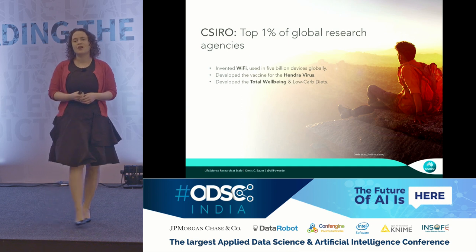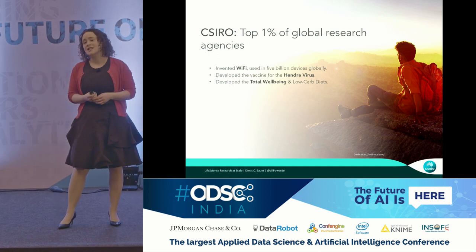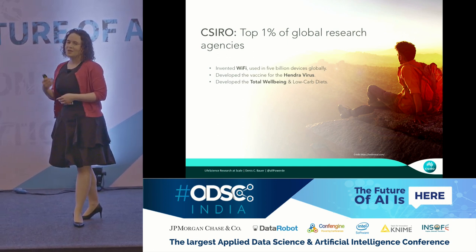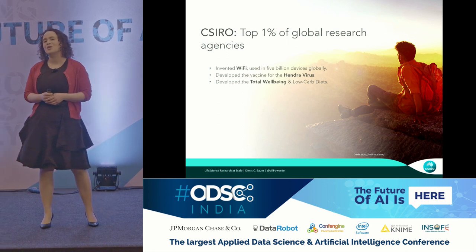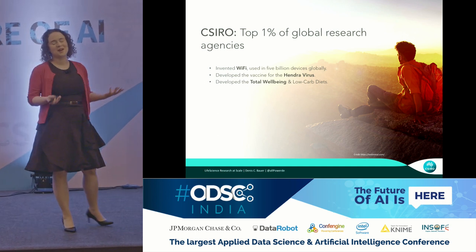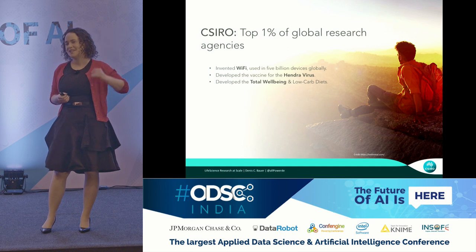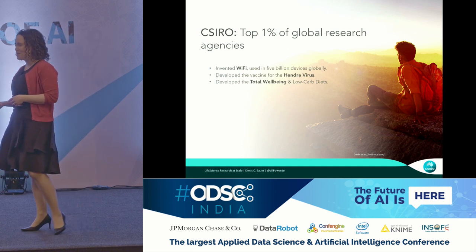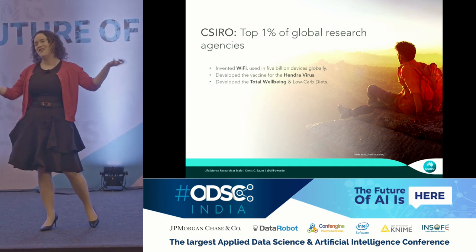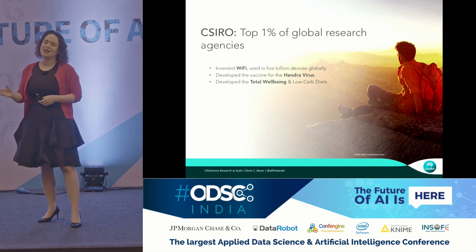Wi-Fi is contributing to our healthy research budget of $1 billion annually. We also developed a vaccine for the Hendra virus, which is a virus that is three times more deadly than Ebola. But on a lighter note, we also developed the Total Well-Being Diet, a book filled with healthy, delicious recipes, which is rivaling in the top selling list with Harry Potter and the Da Vinci Code.